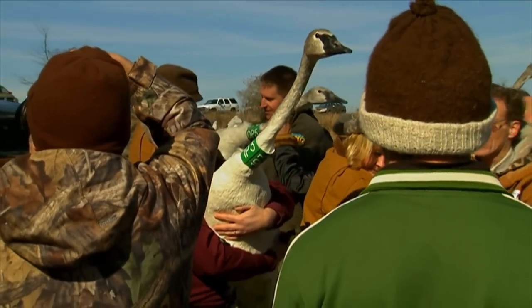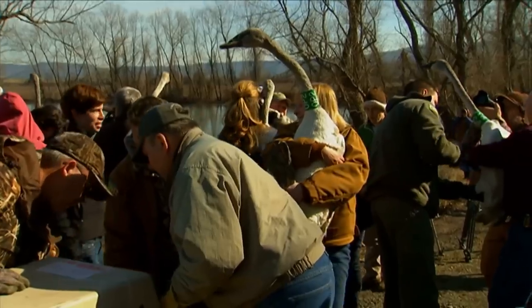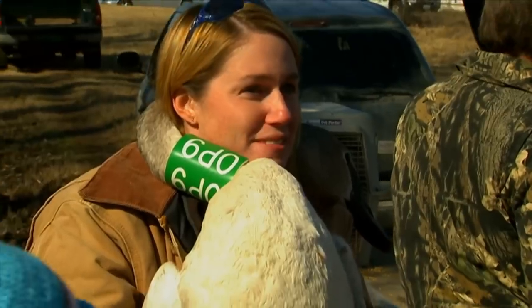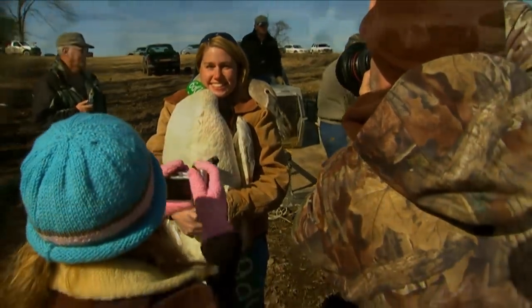What we're doing here is restoring a native North American species back to the United States. And families can teach their children by going out and experiencing the opportunity to see these trumpeter swans through the Mississippi Flyway — everywhere from Wisconsin down through Missouri, Iowa, and Arkansas.